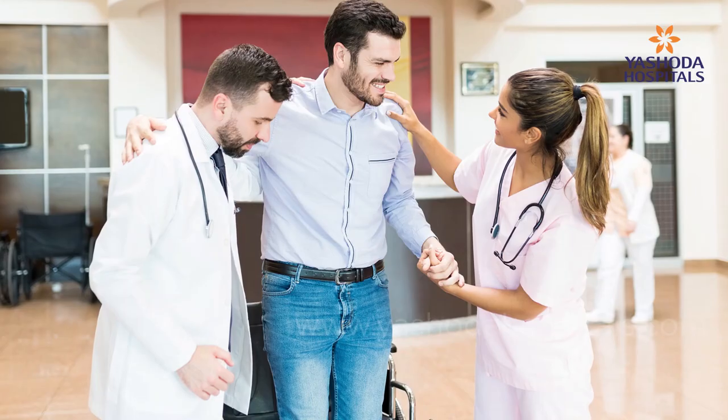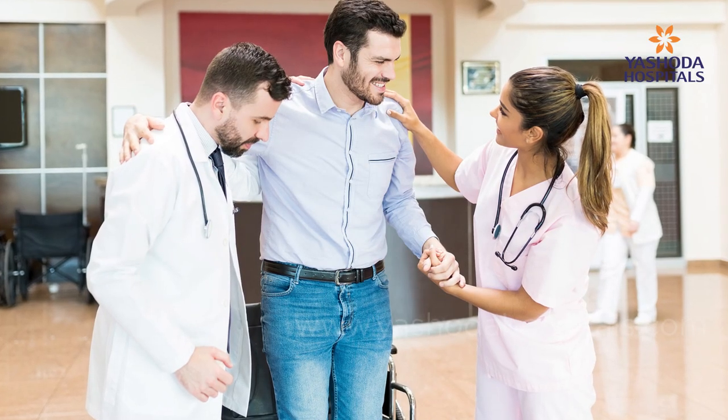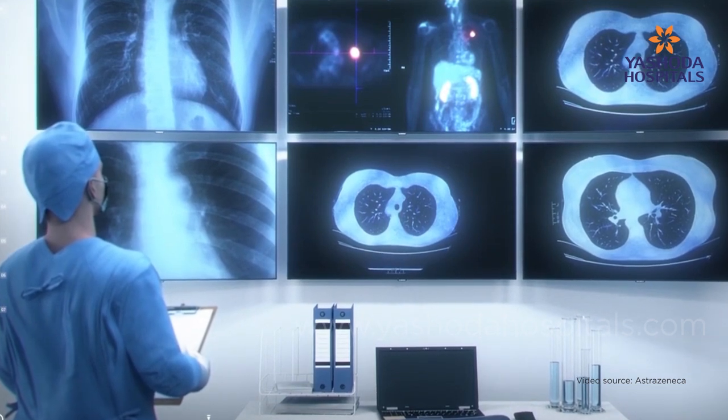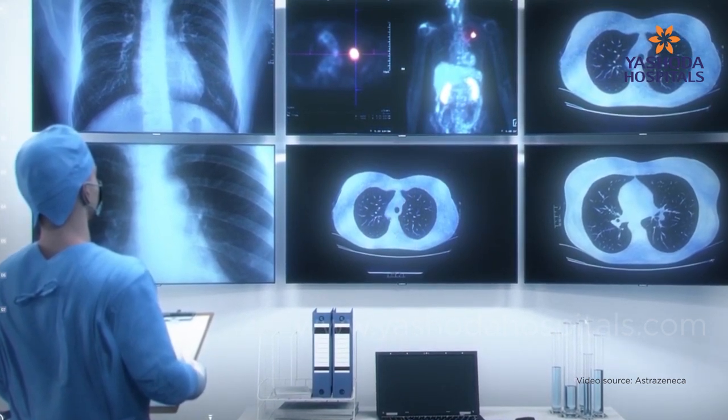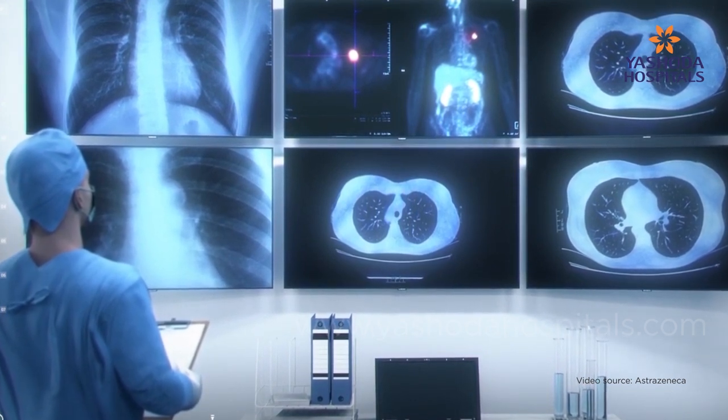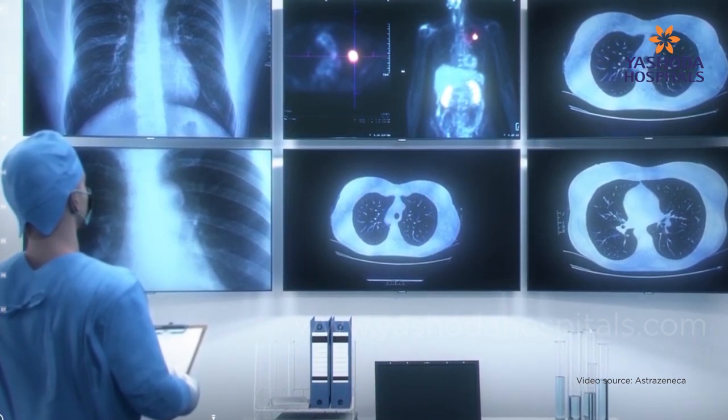The entire procedure duration roughly ranges between 30 to 60 minutes. Following the procedure, the patient can be immediately removed from the ventilator on the operation table and go home the same day. Another advantage is that during the procedure itself, you can find the diagnosis in most cases, thereby expediting treatment management with very little complications to the patient.